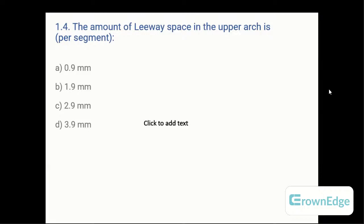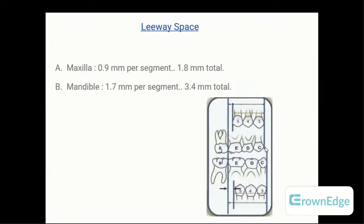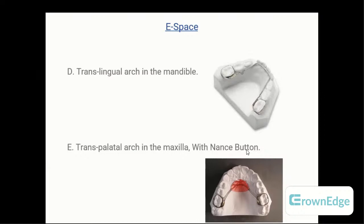Coming to leeway space: the amount of leeway space in the upper arch — options are A: 0.9mm, B: 1.9mm, C: 2.9mm, or D: 3.9mm. Leeway space is the difference between the deciduous canine to deciduous second molar versus the permanent canine to permanent second premolar. The answer is option A — 0.9mm per quadrant, totaling 1.8mm in the maxilla. In the mandible, it is around 3.4mm total.